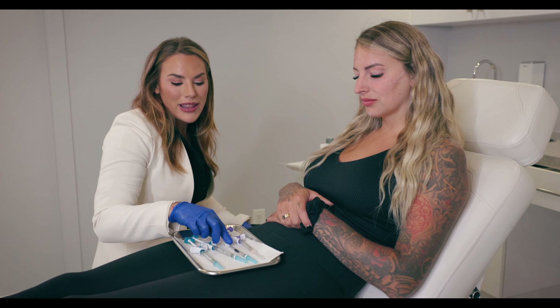And then we're going to go to Volift, which is the lower G prime product. That's good for stuff like the mid face, anything that's going to move and really express, because you don't want that to feel stiff and hard.